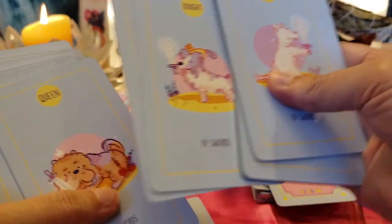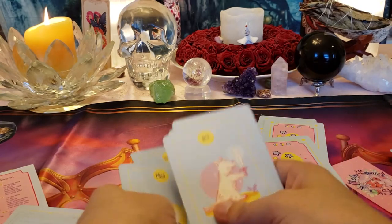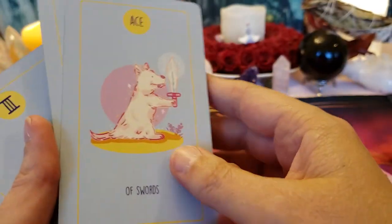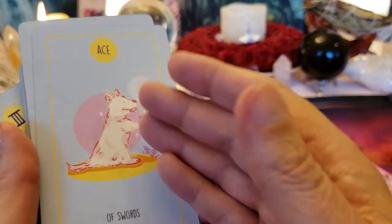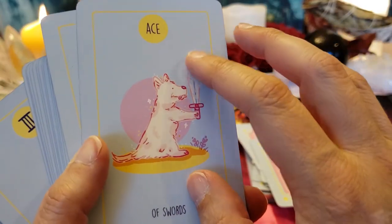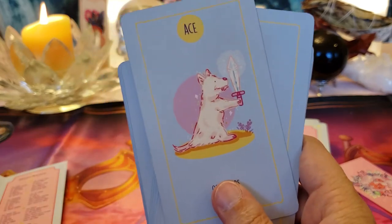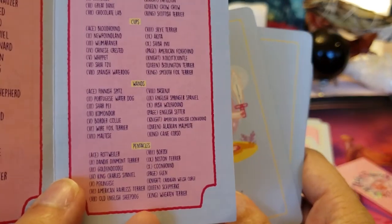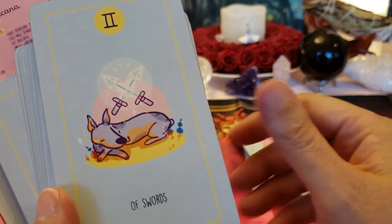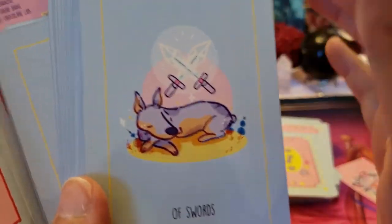Here we've got the Swords — let me get the Ace. I need to put these in my usual order because it really throws me. If that's all you can find wrong with a deck, you've got a great deck, and this is a great deck. Ace of Swords — this sword is up in the air with light surrounding it, piercing the darkness and illuminating the way. Your mind is seeing a new way of thinking, a new way of seeing things. That's a West Highland Terrier — a Westie.